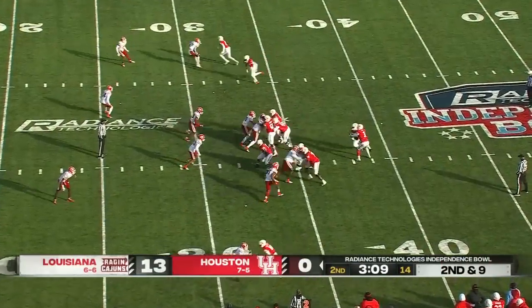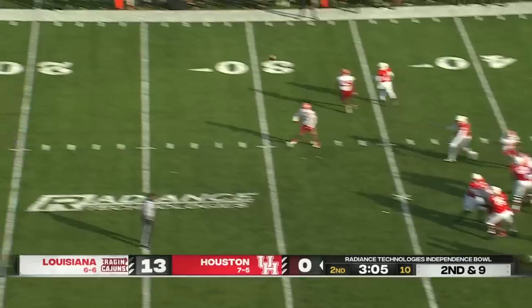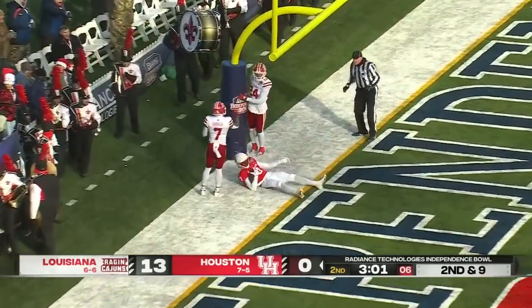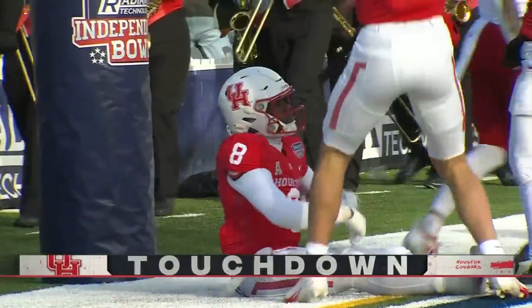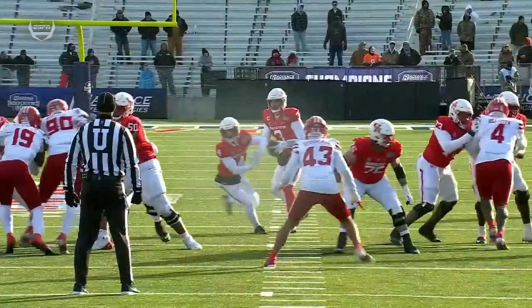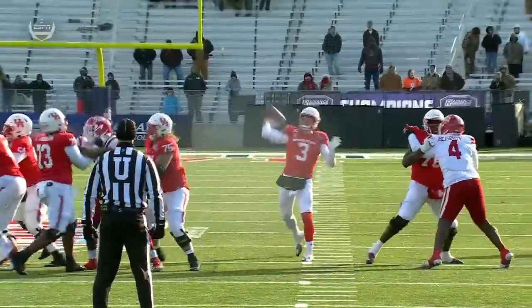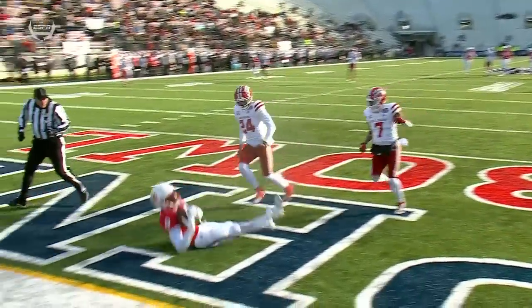Second down. Toon gonna throw. Has time. Going down the middle, looking for the touchdown — and they have it. The Cougars are on the board, 33 yards — Keyshawn Carter. We'll take another look. Play action, and he just splits it. The defenders for Louisiana — I don't know if they didn't think the quarterback could get it there — but both of those guys were beaten.